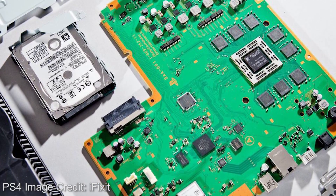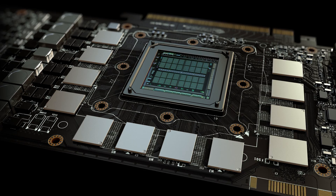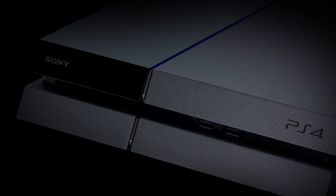Next up, there's memory. Bandwidth is improved here from 176 gigabytes per second on the existing PS4 up to 218 — that's a 24% improvement. Not bad at all. My guess is that Sony is simply using faster memory modules, something very much like the 7 gigabits per second RAM used in high-end PC graphics cards. Sony's documents also reveal that Neo titles will have access to 5.5 gigs of the available 8 gigabytes of RAM — a boost of 512 megabytes.